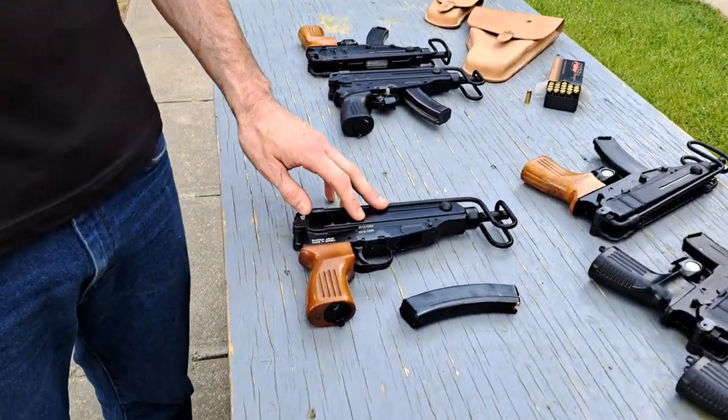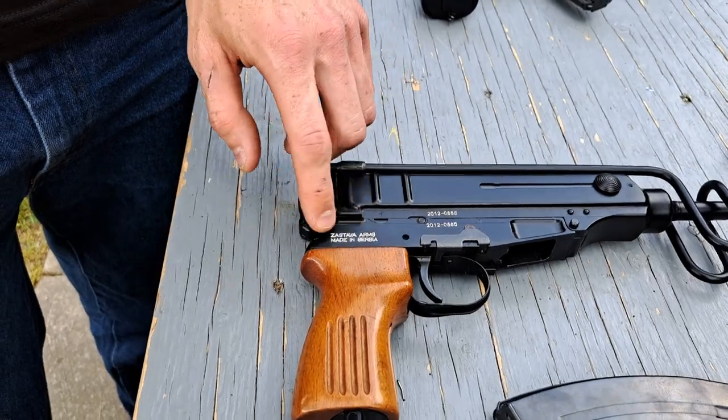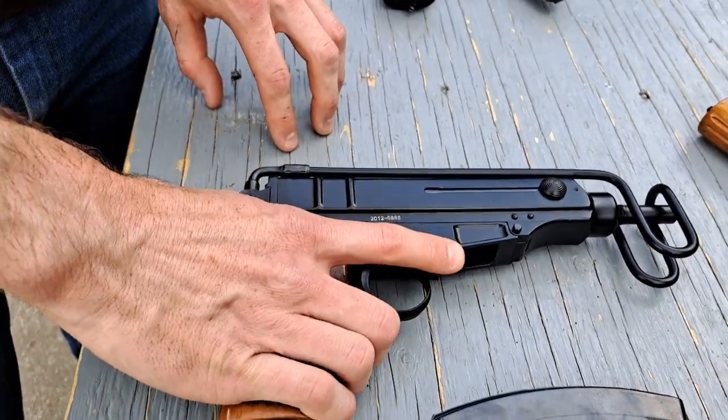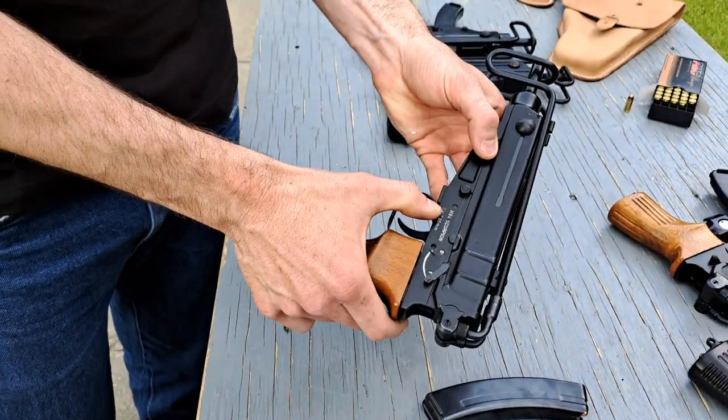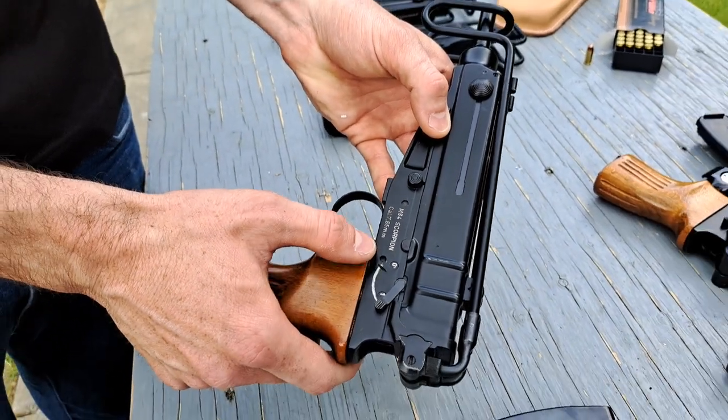Here is another 2012. Got some nice white in the engraving to show up the letters better — check that out. M84 scorpion, 7.65 millimeter or 32 ACP.